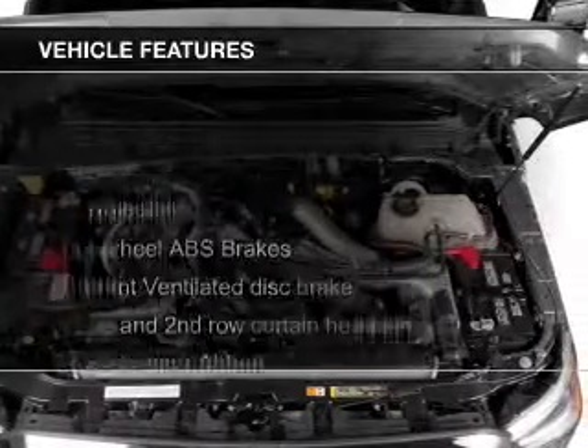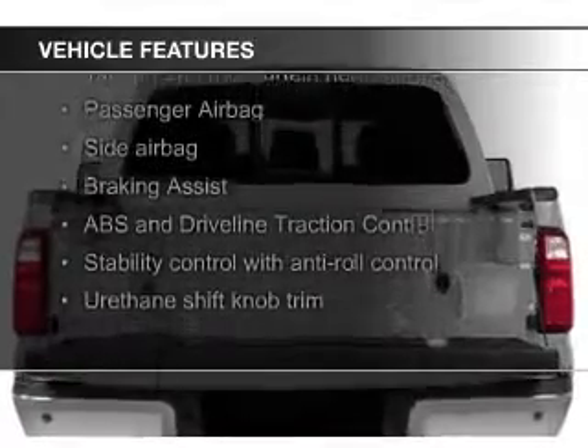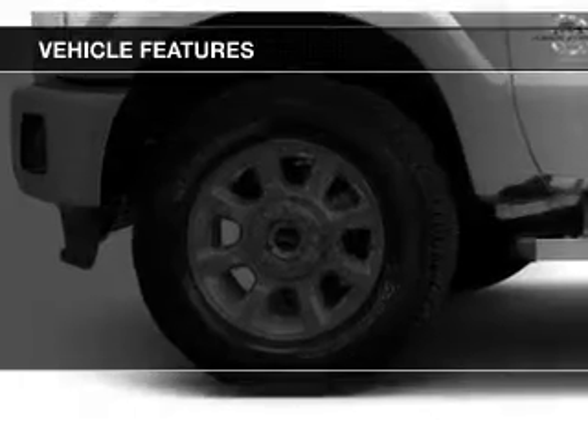The features include leather seats, Sirius XM satellite radio, steering wheel controls, trailer hitch, auto-dimming mirrors, and dual temperature controls.